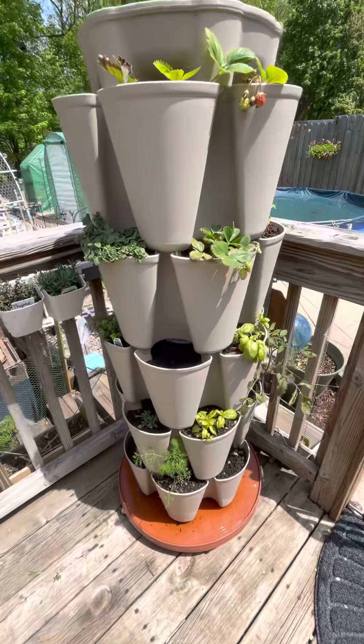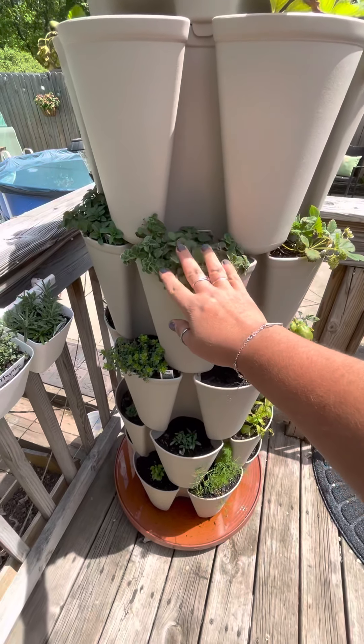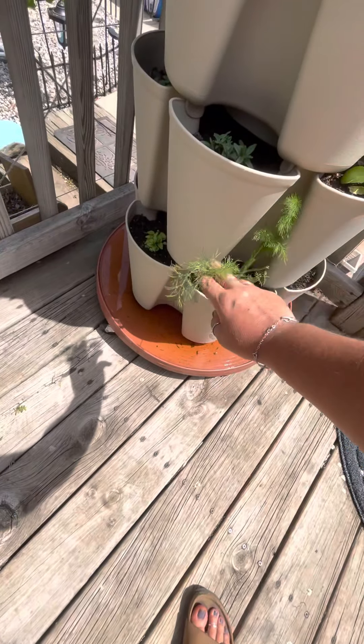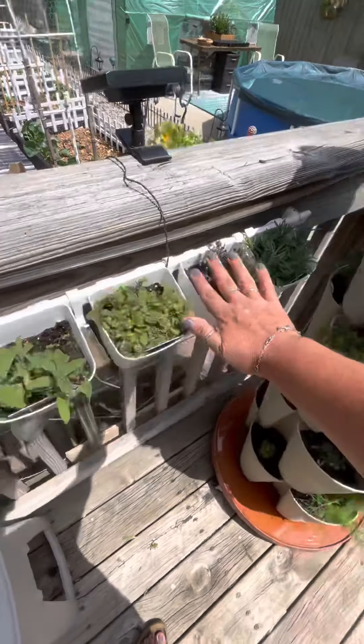Happy Sunday! It's a beautiful sunny day here in Michigan. Just wanted to give you a quick little update on what's growing. This is my green stock — got some strawberries coming along nicely, all my herbs are doing beautifully. I just harvested a bunch of this dill last night for a potato salad that I'm having today.